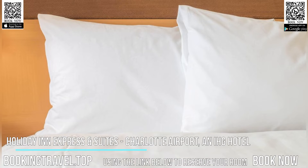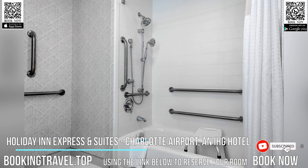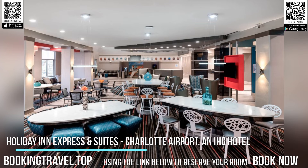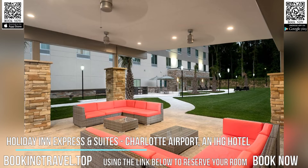Located within 7.1 kilometers of Billy Graham Library and 8.4 kilometers of Bank of America Stadium, Holiday Inn Express and Suites Charlotte Airport, an IHG hotel, provides rooms in Charlotte. The property is around 9 kilometers from Mint Museum Uptown, 9.8 kilometers from NASCAR Hall of Fame, and 9.8 kilometers from Blumenthal Performing Arts Center.